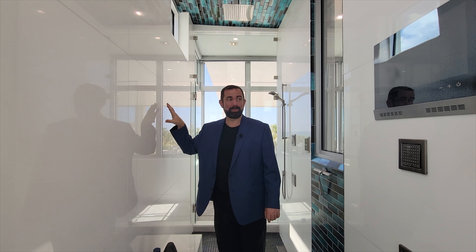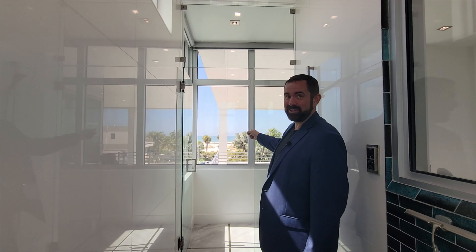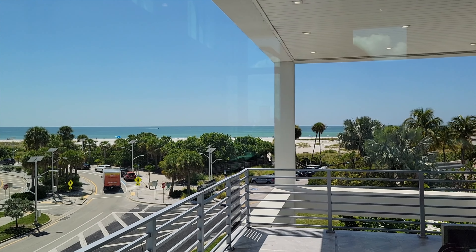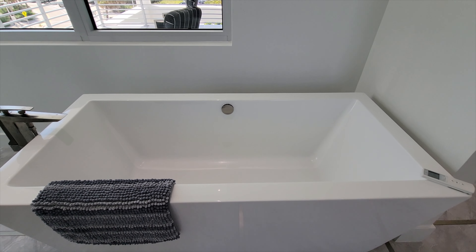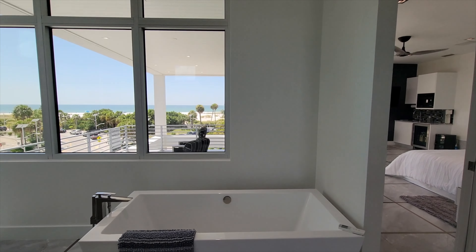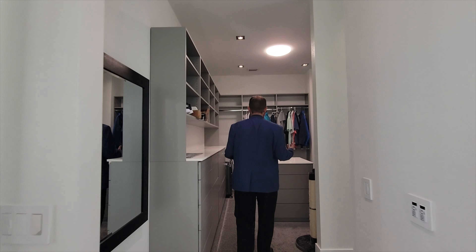The shower walls have 36-by-36 tiles that are imported, and each tile weighs 75 pounds — impressive to put on the wall. There's even a TV in the shower with all the shower heads, and as you're taking a shower you have the view of the beach right there. Then there's a garden tub where you can sit and relax and enjoy the amazing views as well.